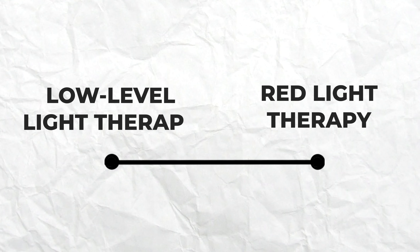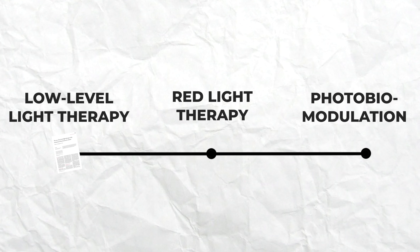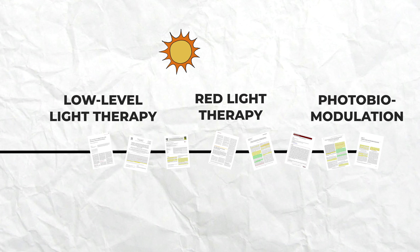In this video we're going to look at why light therapy has been utilized for thousands of years for its therapeutic effects. I'm going to explain why red and infrared light in particular has received a whole lot of scientific attention in the past few decades and how it's being used in specialized LED light panels such as these to impart incredible health benefits.